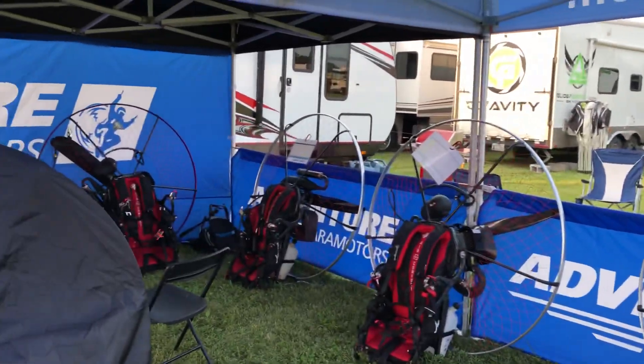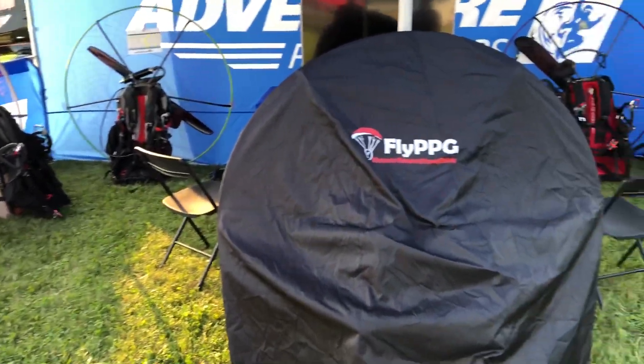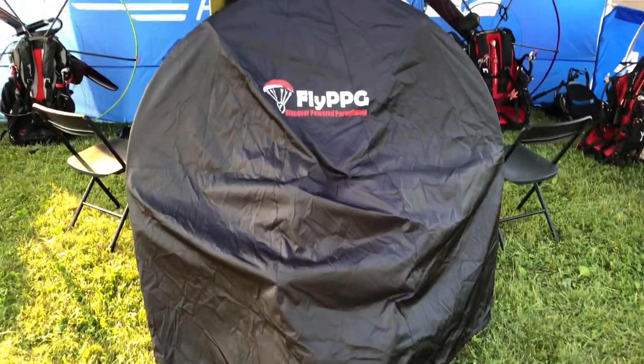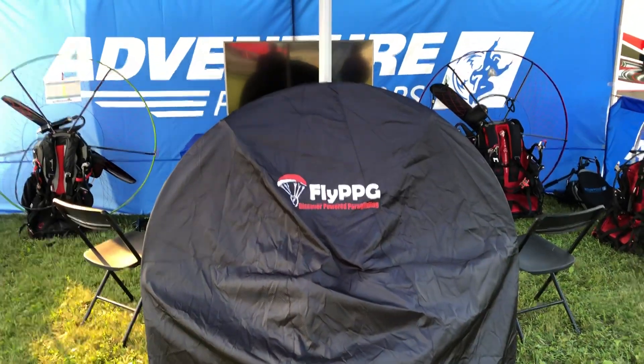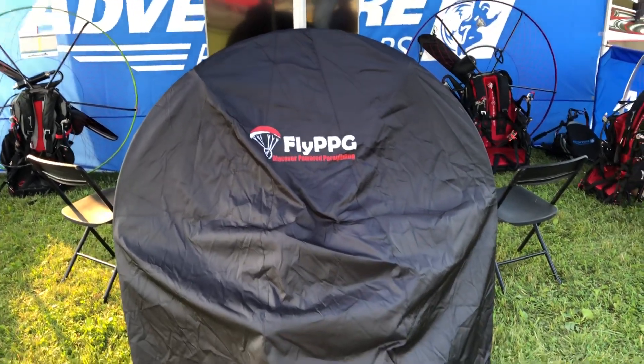Very excited to show — I think we've got about a dozen adventures here. Footlaunch, trikes, you name it. We're very excited to release a couple new products from Adventure Paramotors and Discover Power Paragliding FlightPBG.com.